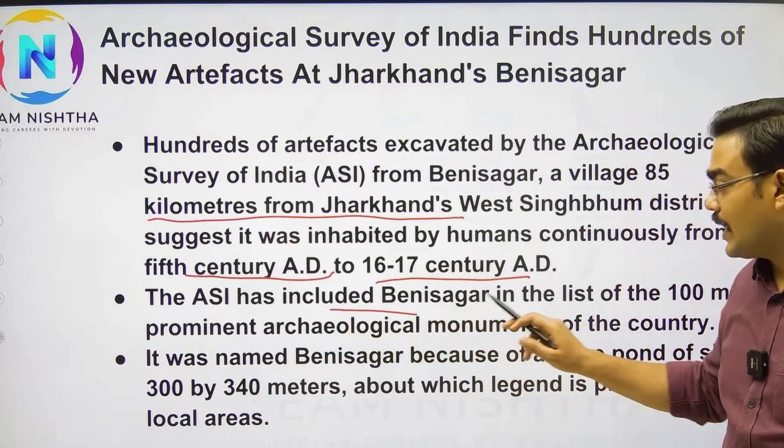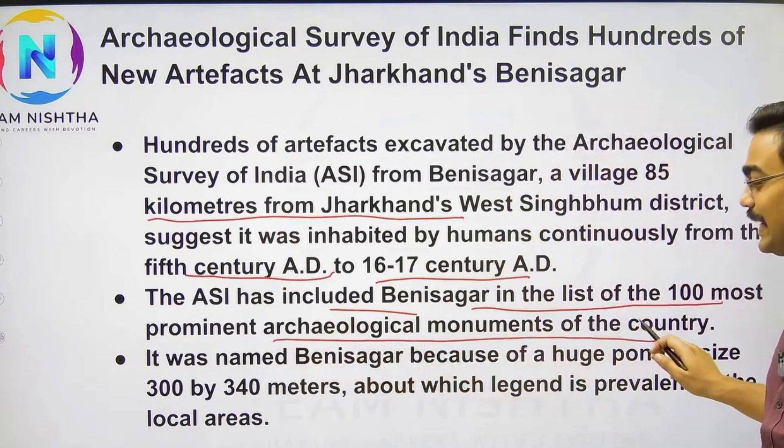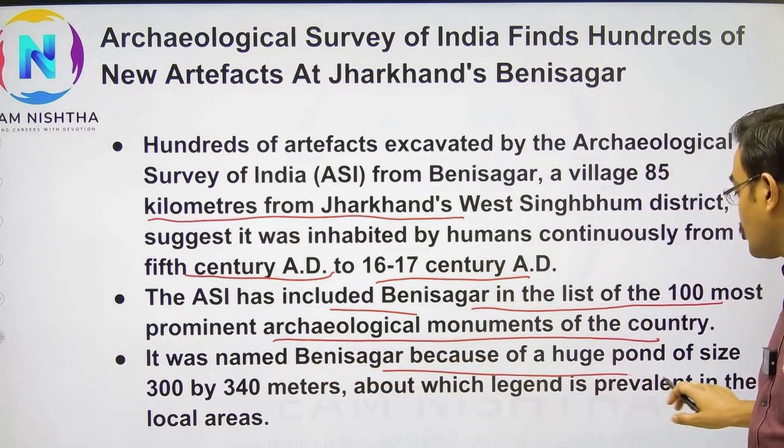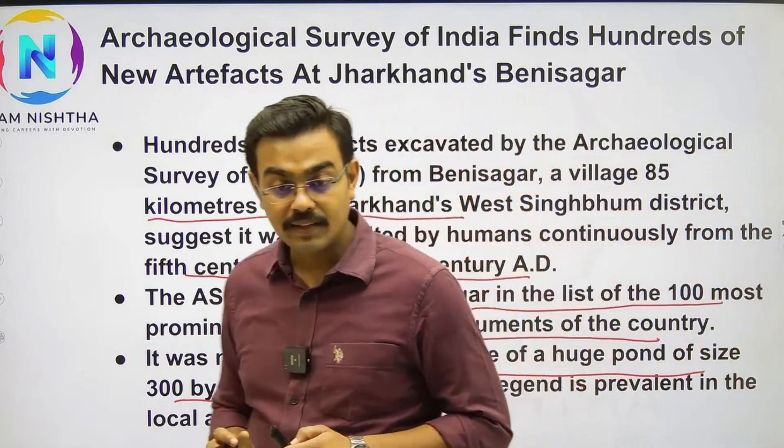ASI has included Benisagar in the list of its 100 most prominent archaeological monuments of the country. It has said this is because of its huge size — 300 by 340 meters — and the site is maintained by local people.